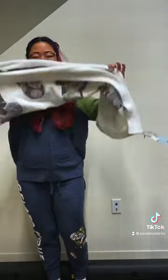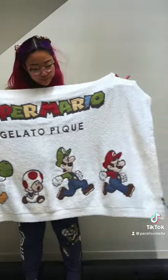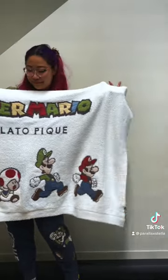And here you can see me get really excited and want to do a Super Mario Brothers jump. The next item was this really cute, really soft blanket, and it was the same material — their gelato fabric.